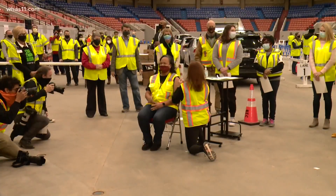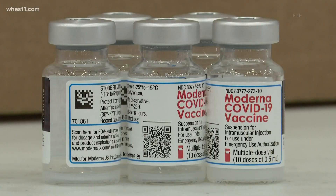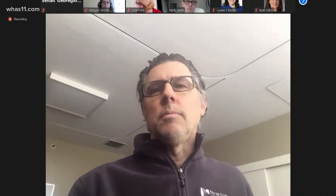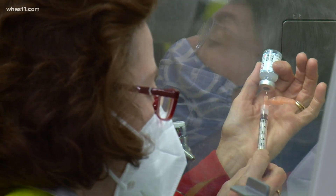Norton Healthcare says people cannot choose which vaccine to get, but before they get their shot, they'll know which one they're getting. The best vaccine is the one you have the chance to get. During a pandemic, you don't want to be too choosy about what vaccine you get to the point that you end up delaying immunization.